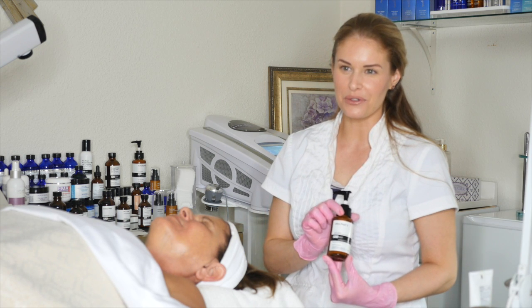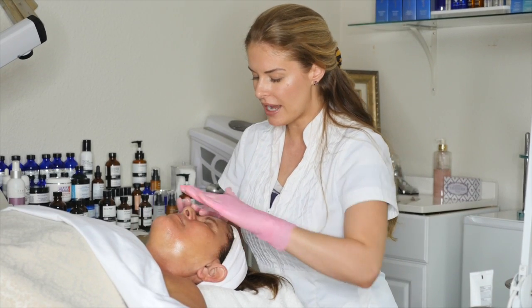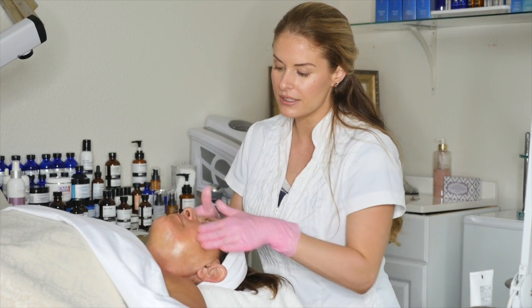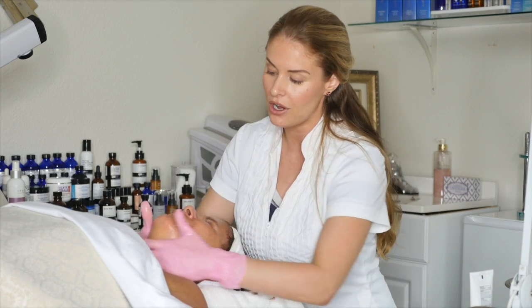The final step is going to be the Ultra Peel 2. We're going to put a little bit of sunscreen on over top. She has her mask, she has the booster, serums, moisturizer, and peel. Everything is left on the skin.